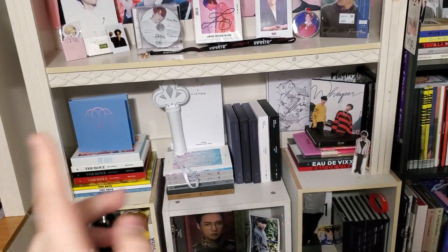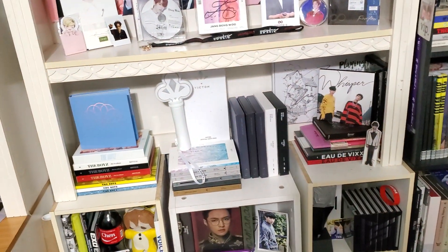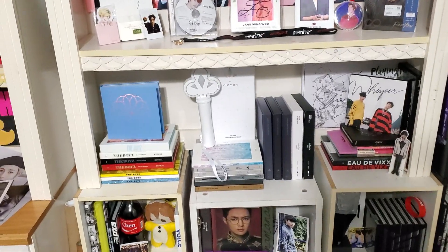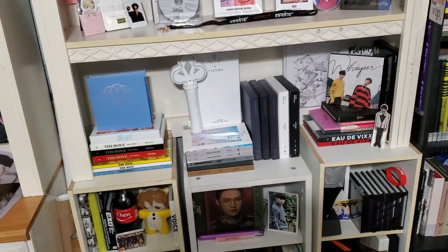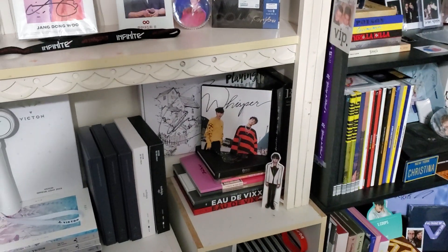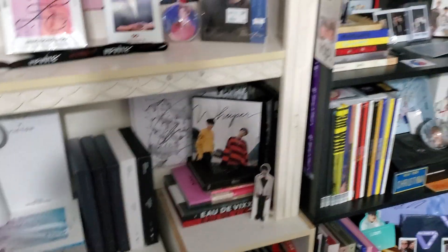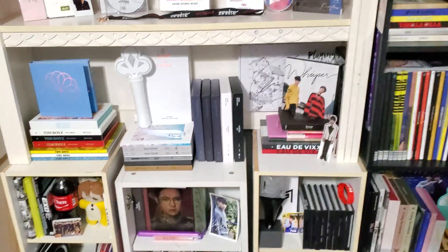Here we have The Boyz, Victon, and VIXX. The Boyz is going to quickly grow because they're the next collection I'm really focusing on. Victon is done — when I decided I wanted to collect them, I had some albums but went all out and bought everything I was missing. I also bought a second copy of their fourth mini album because I wanted to pull a photo card since I'm collecting three members. VIXX is one I've loved for so long but their collection low-key sucks. I have two signed albums on the way — one signed by N and one signed by Hyuk — and another signed by Ravi that I found on Instagram for $10 each.